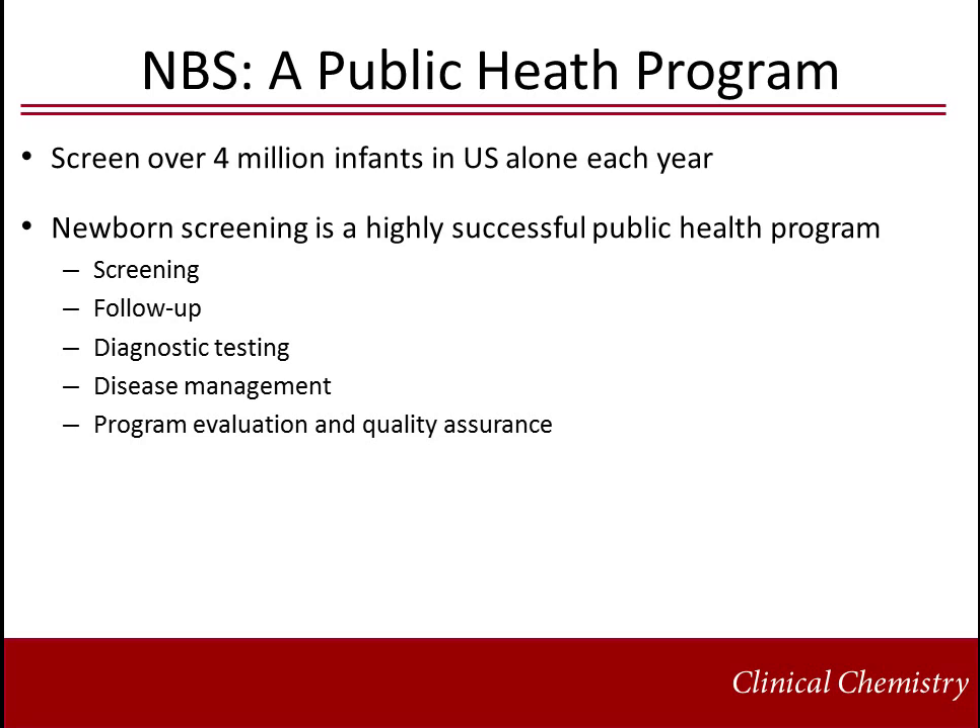Over 4 million infants are screened each year in the U.S. alone, and newborn screening is recognized as a highly successful public health program. As such, it extends beyond the screening aspect and includes coordination of follow-up, diagnostic testing, disease management, and program evaluation and quality assurance. It is important that clinicians and laboratorians know what is included in a particular state's menu, be familiar with any pre-analytical issues, and recognize the limitations associated with the results.